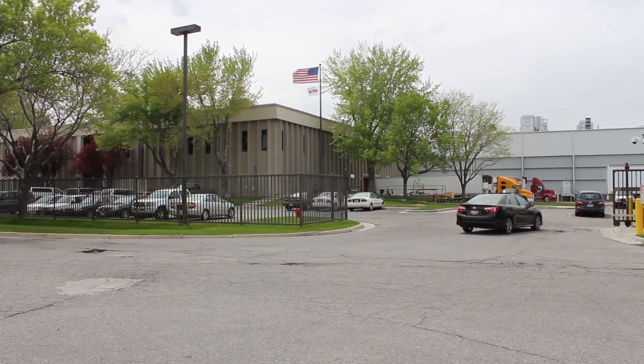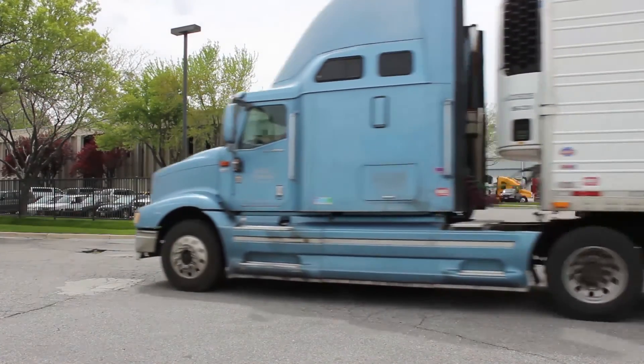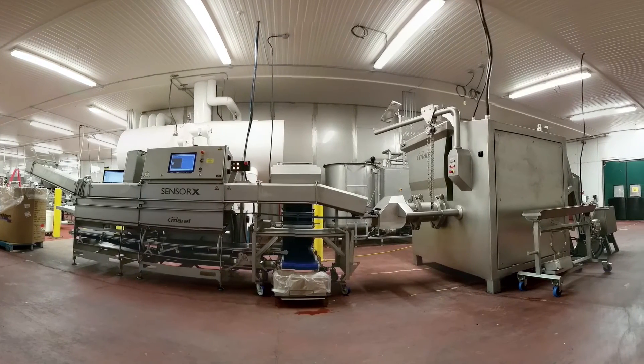The IMI system has also provided OSI with a safer, more consistent finished product. These benefits have translated into happier customers and more business for the company. The customer that we originally bought the system for has been very happy with the results and the bone fragment elimination we've achieved. They've given us a very nice increase in market share of about 30% for 2013–2014. We've been experimenting with other customers and it's very promising that we might also have gains in market share, because this really puts us in a category that other suppliers can't match in terms of being able to commit to an elimination of bone fragments in the product.